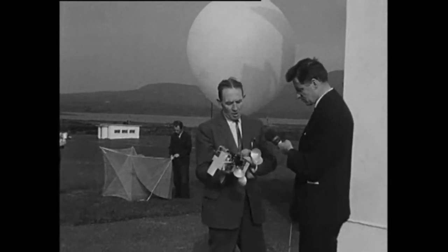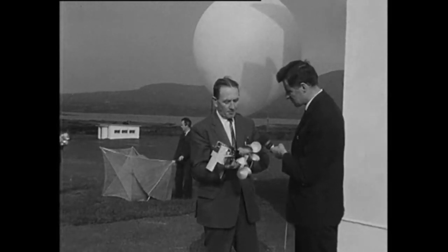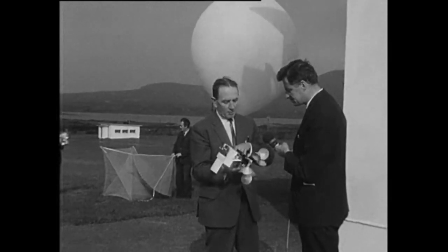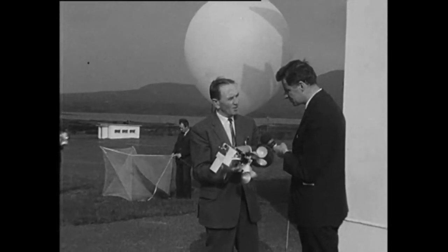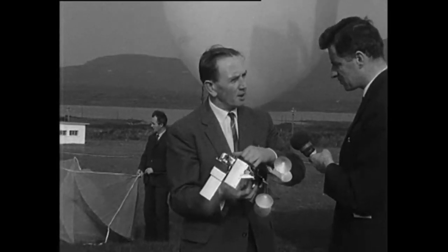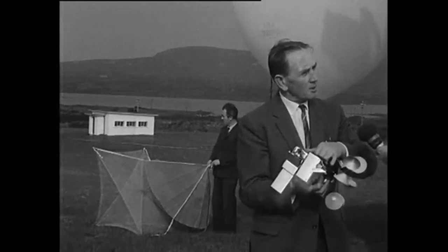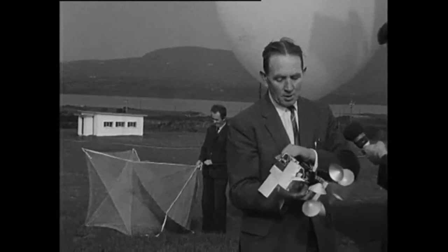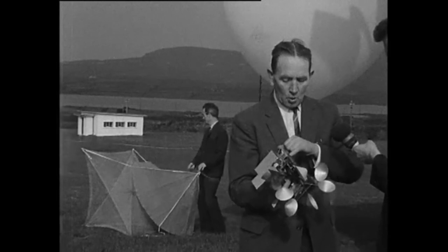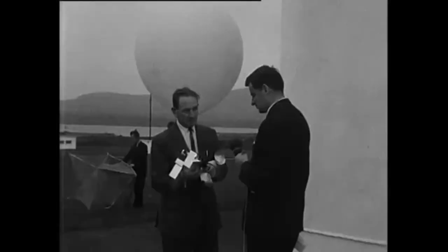We have three elements here. One of them is a small aneroid pressure element, which will measure the pressure. As the aneroid pressure element changes, it changes the value of an electrical conductance, which will alter the frequency of the signal given out by the transmitter. So that as the pressure changes, the frequency of the signal of the transmitter will change. Similarly, with the temperature, we have a small bimetallic spiral here, which will vary with the temperature, and we'll get the signal varying with the temperature.